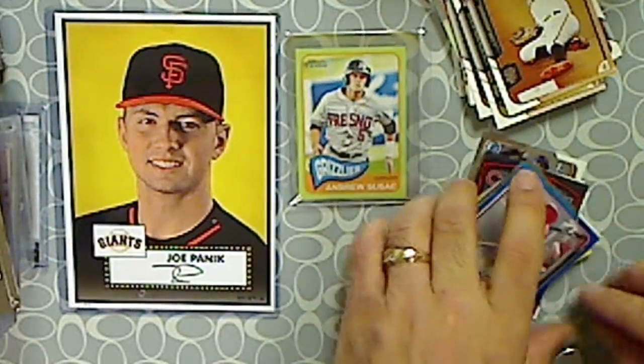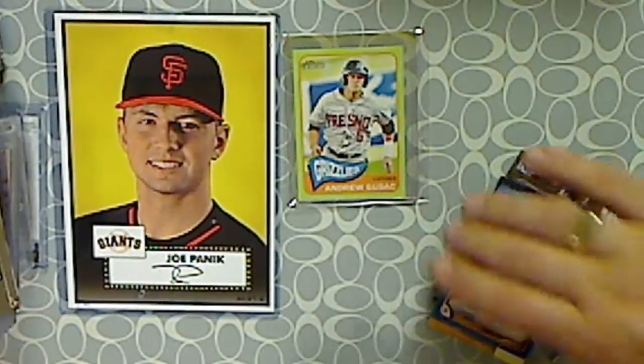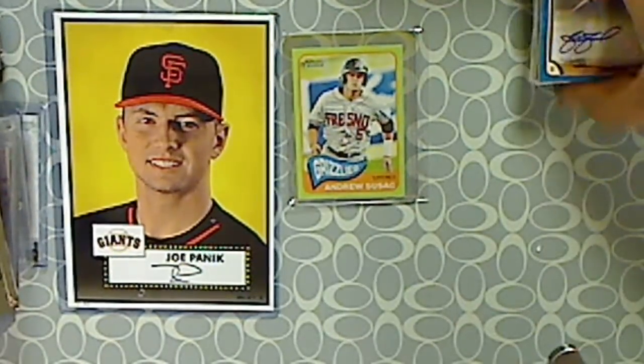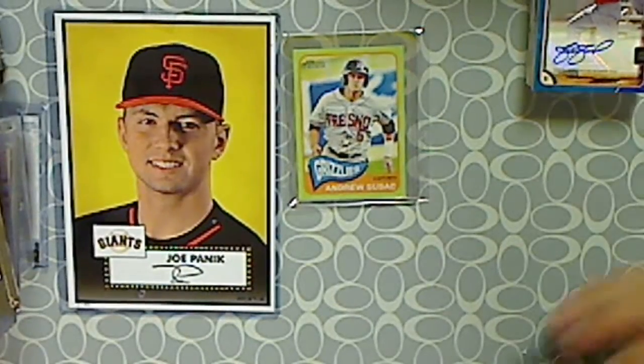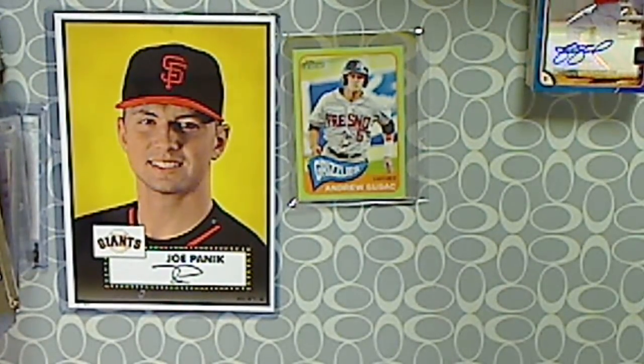That wasn't a bad hanger box — 2015 Bowman. Some of these guys I'm not sure of their names, I've got to look some things up. But if you know any decent ones that were in there, comment below and let me know. I do have another one of these hangers I'll open up in another video coming soon. Thanks for watching.